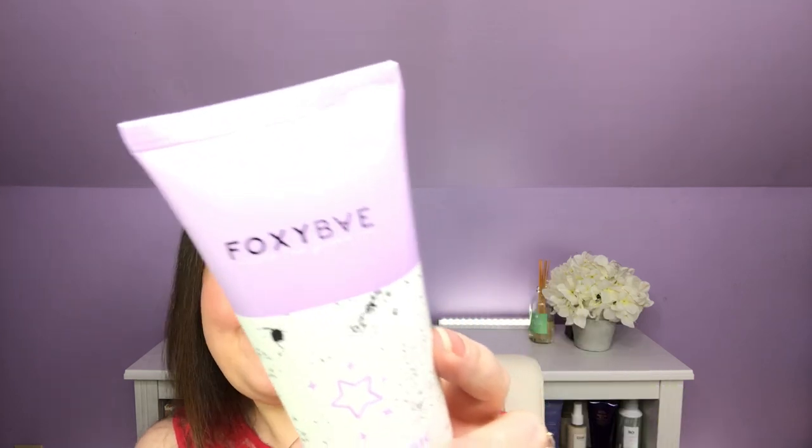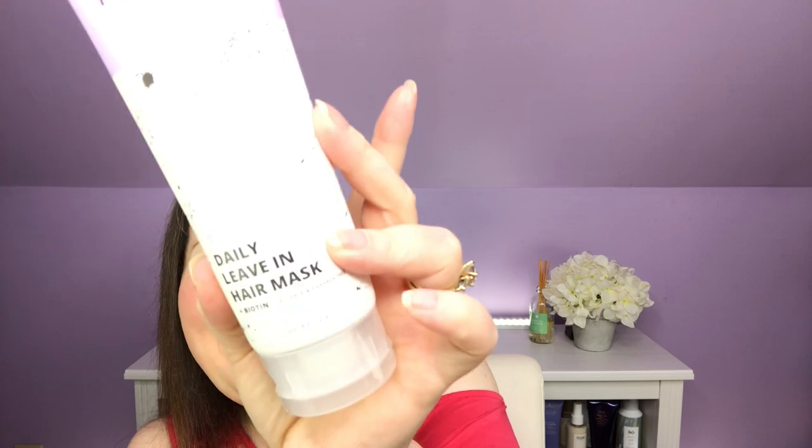What I've already done is separated what they chose for me, what I chose for me, and my add-ons into three different files. So let's talk about those two products again really quickly. The first is the Foxy Bay 12-in-1 Magic Daily Leave-In Mask — and that's what it looks like.